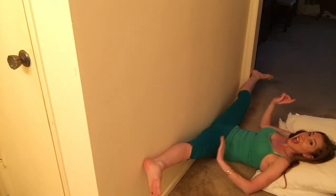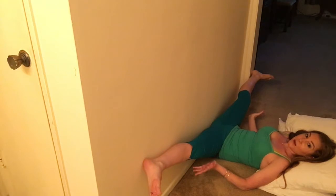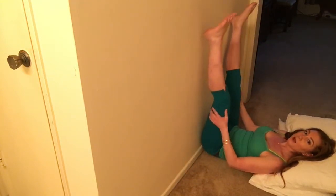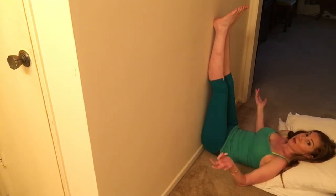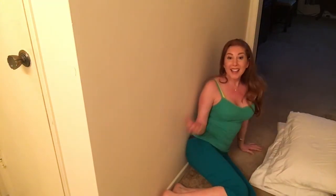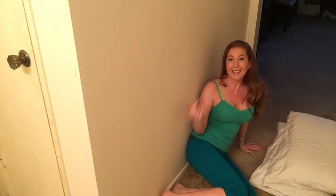Okay, so how do you get out of this position? The easiest and best way — if you are someone that needs to assist your legs, it's perfectly fine. You can put your hands to the outside of your legs and help bring them back together up towards the ceiling. Then you want to roll over to your side, whichever side you choose. Roll over to your side, use your hands to help walk you up, and that is the easiest, healthiest, best way to get out of that position.